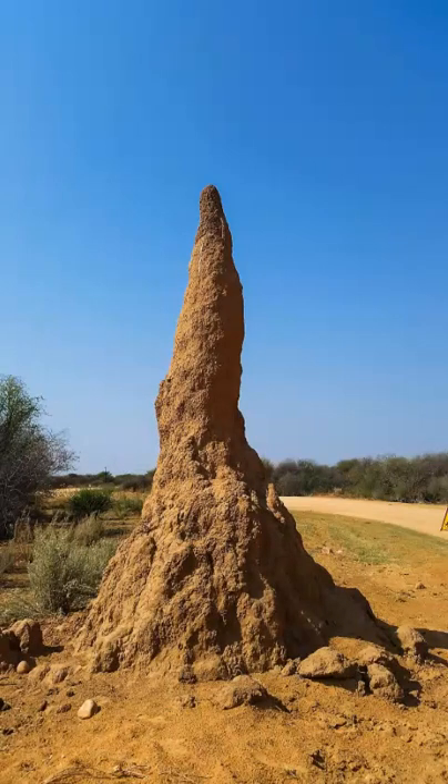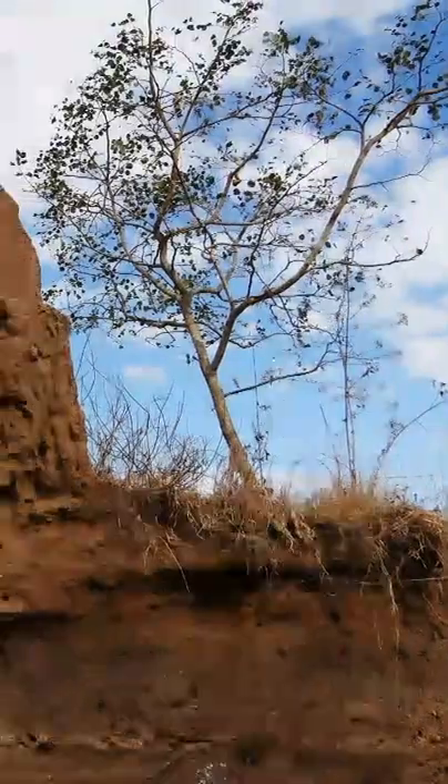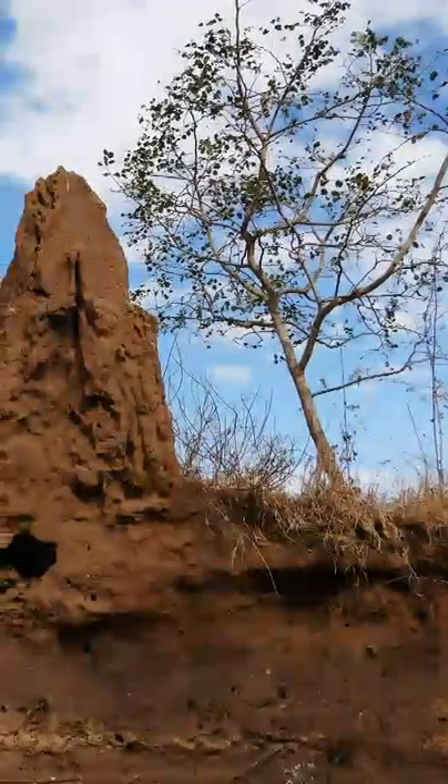Top questions answered about termites. They use a mixture of soil, saliva and dung to build large mounds to live in.